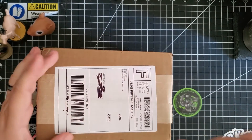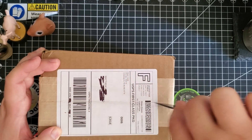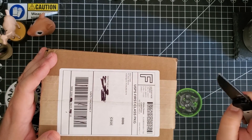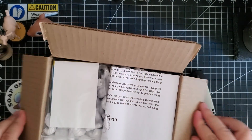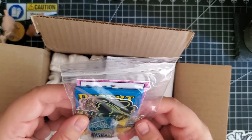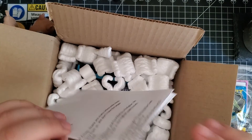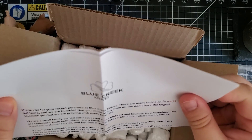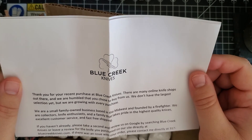This is an awesome knife. Let's see what we got here. Whoa, you got like a whole little swag bag! Jolly Ranchers, you get a note — 'Pounded by a firefighter.' That's pretty cool.